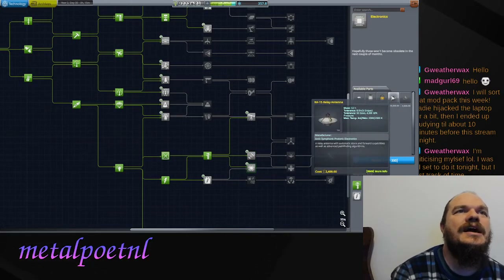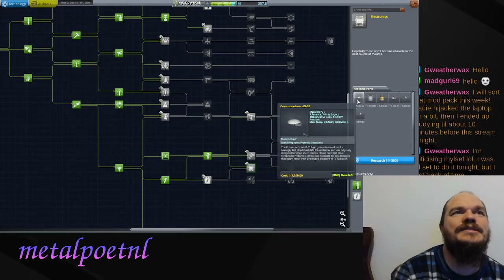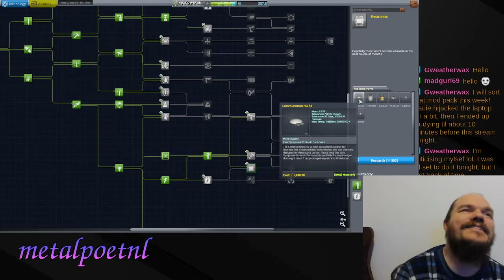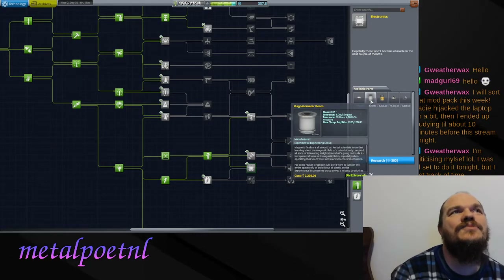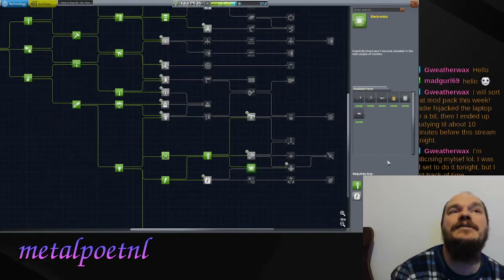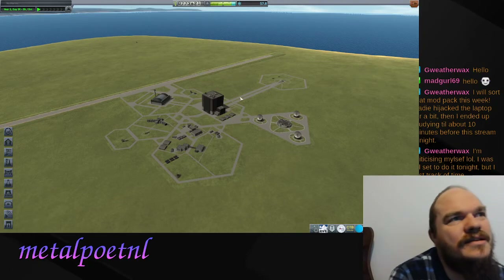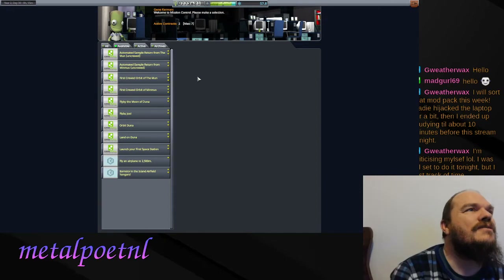Personally I like to try and unlock the biggest antennas as early as possible - that's based on my play style. That way you can go further with less hassle. I like this one because it's available now, gives us a stronger antenna and another science experiment which unlocks more things. Let's grab that - that's a fun one to get. Now let's go see what new Duna-related missions we have. Yes, we got one to orbit Duna.